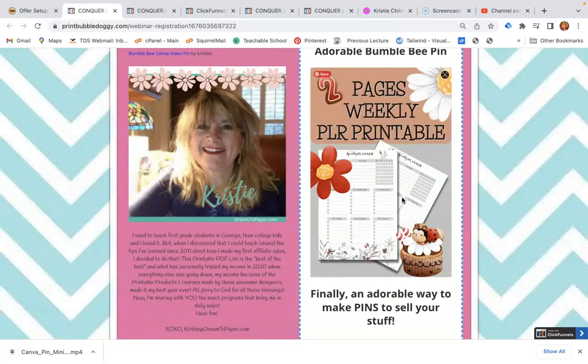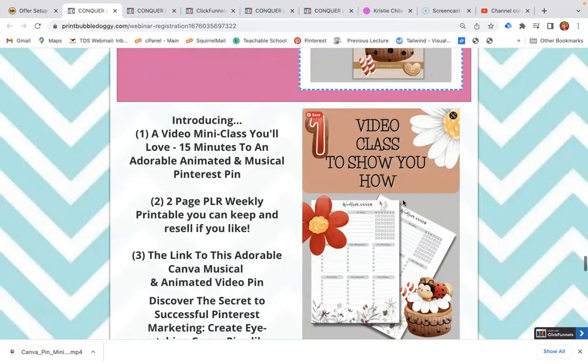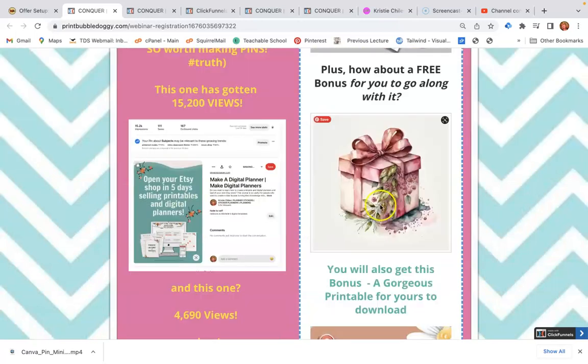It's an adorable way to make pins that people will click, and because they like the way they look, they save them to their own profiles. You may be wondering — is this working for me? Yeah, it is. I did some screenshots to show you two examples right here.